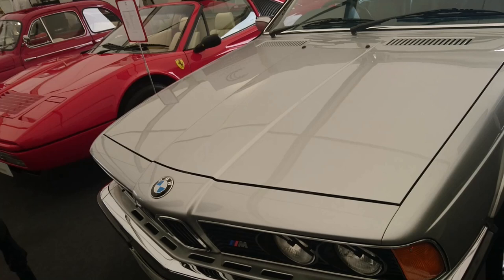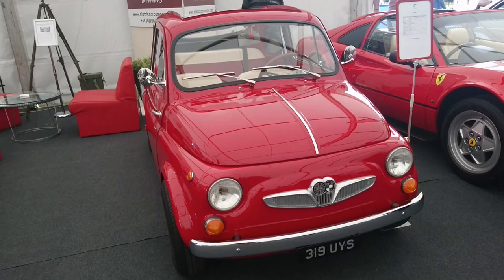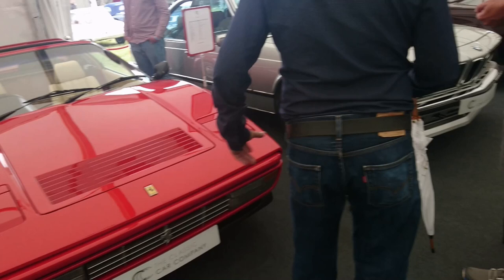A 1985 BMW M635 CSI. And then — that's a Steyr Puch! Yes, it is — it's the Austrian relative of the Fiat 500. What year is that? It's a 1962. And then a tasty Ferrari — it's the Magnum one I think, so it's a 308.